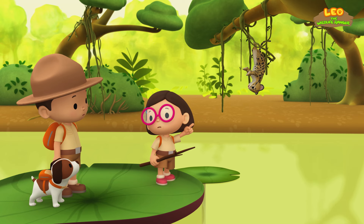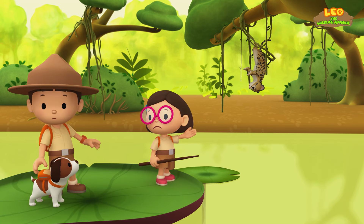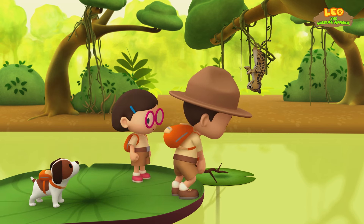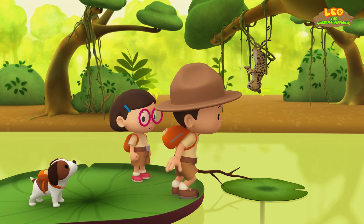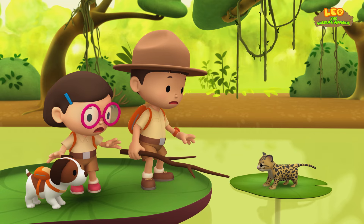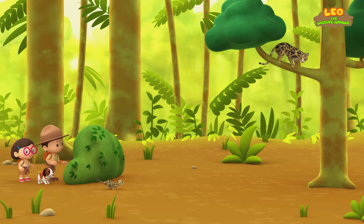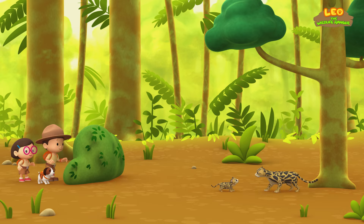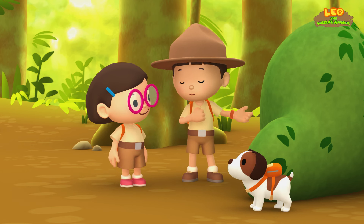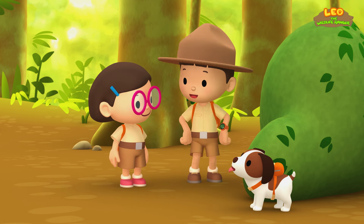Leo! The vines are breaking! The cub will fall into the water! I know what to do — I'll take this! Great, Leo! Just in time! We did it! We found the clouded leopard's mother! Great work, everyone! Hooray!